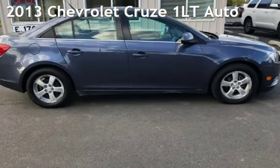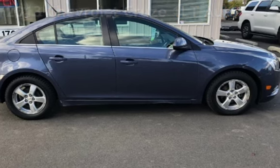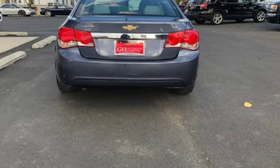Presenting a pre-owned 2013 Chevrolet Cruze. This four-door sedan has a four-cylinder, 1.4-liter I-4 engine, with front-wheel drive and an automatic transmission.